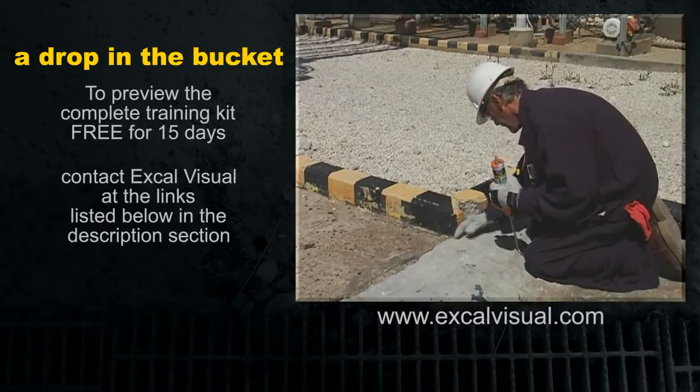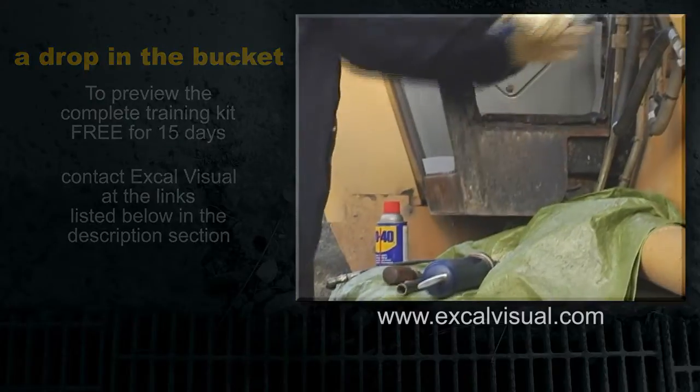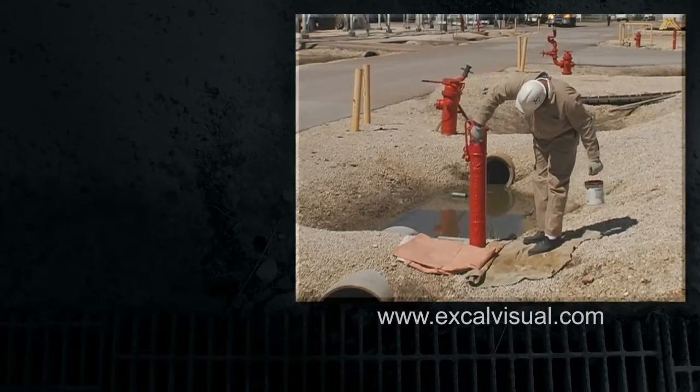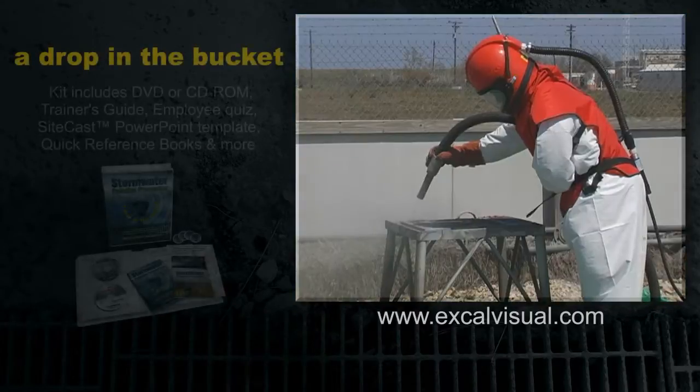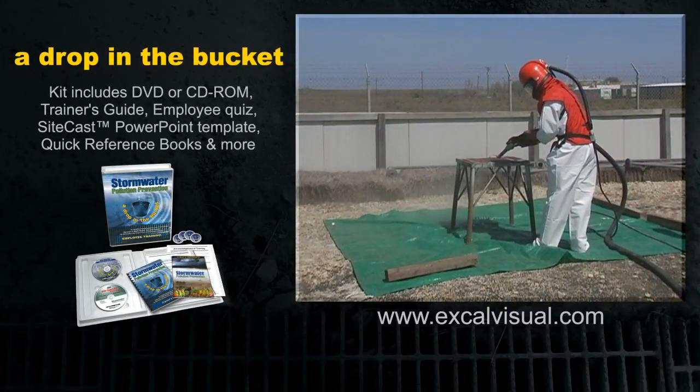When performing work over bare dirt or any non-cleanable surface, take steps to catch the waste before it hits the ground. For painting, scraping, grinding, blasting or cleaning that might leave residues, place a tarp or drop cloth directly under your work.